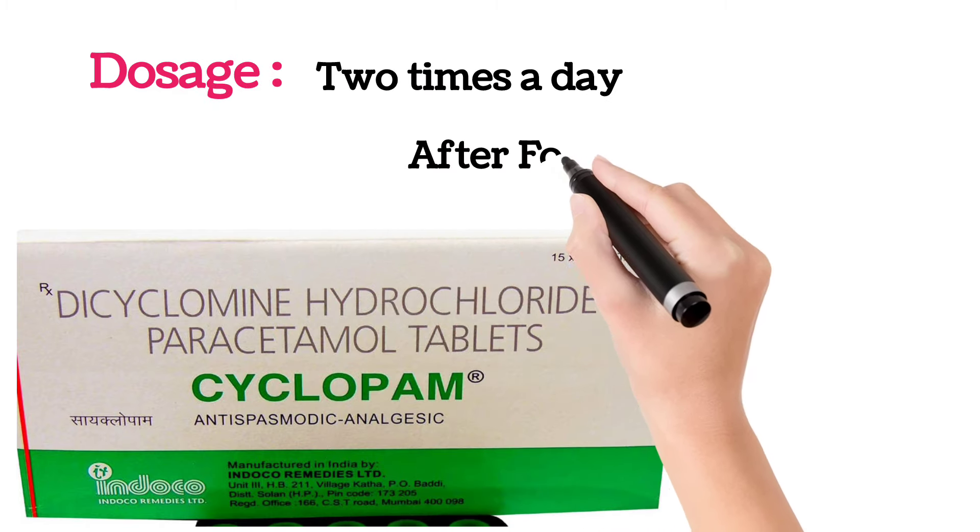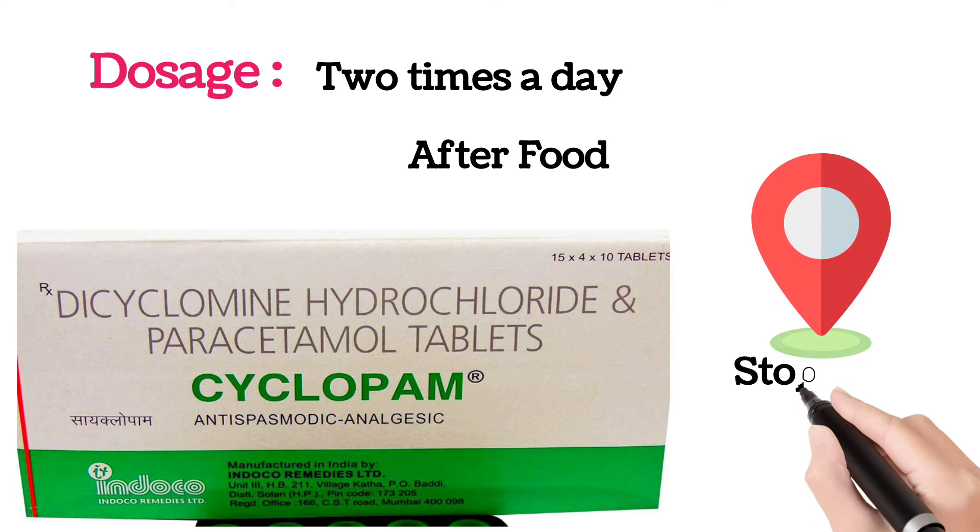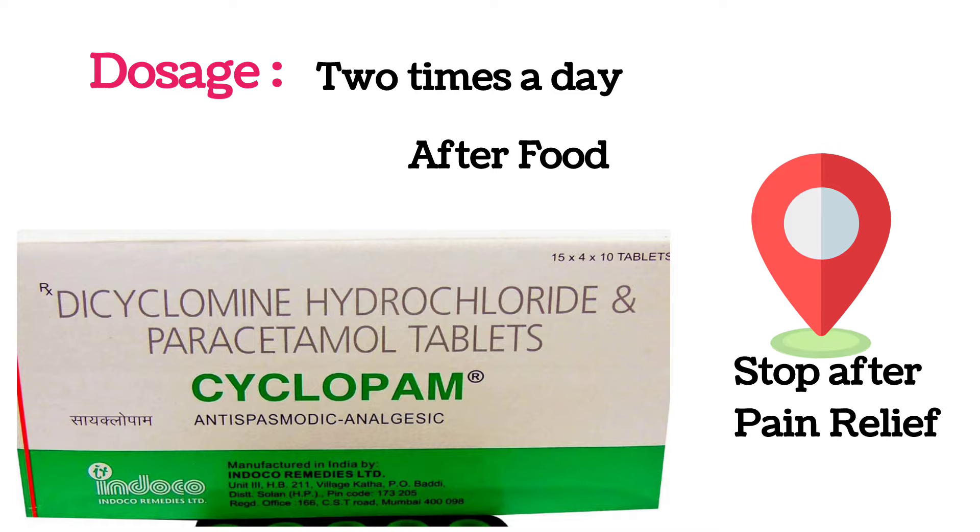How many days to continue the tablet totally depends upon the pain. If the pain has stopped, you can stop taking this tablet.